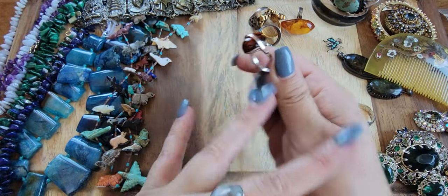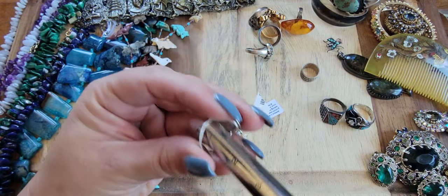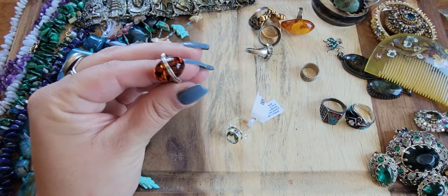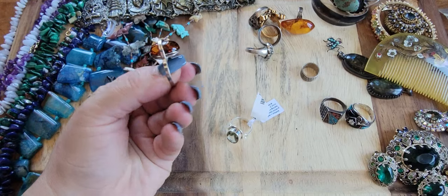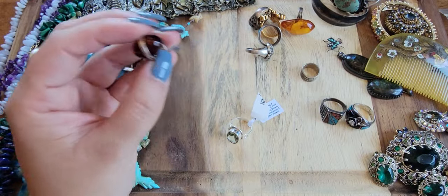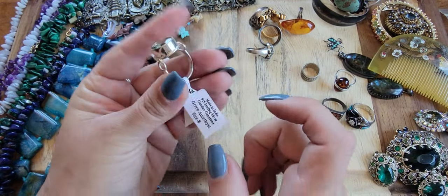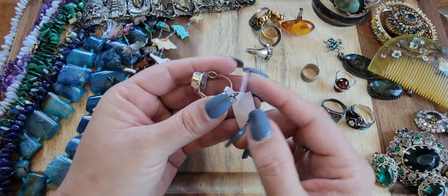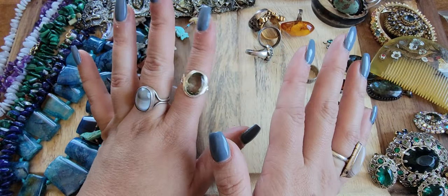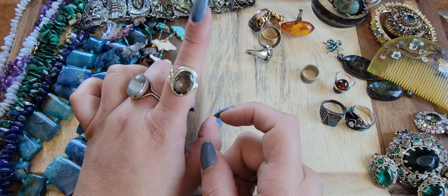This beautiful Poland amber sterling ring is a modernist piece — size eight and three-quarters. I cannot go lower than $65 for this; it's Poland amber and I'm being very fair. And this is a brand new green amethyst sterling ring, faceted, size eight. I got these at a local department store — brand new, nobody's owned or worn them. For the green amethyst size eight, buy it now $45.